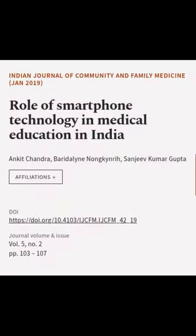This article was authored by Ankit Chandra, Baradaline Long Kainrih, and Sanjeev Kumal Gupta.